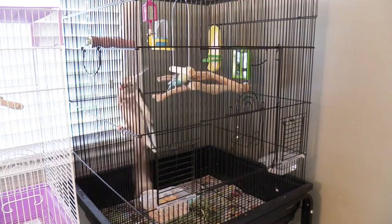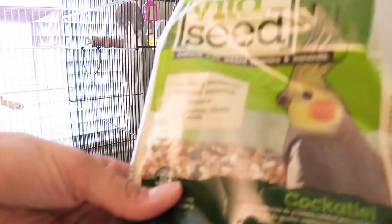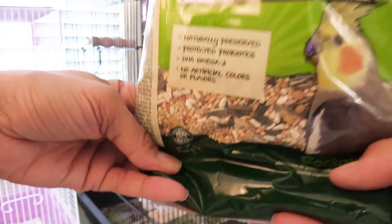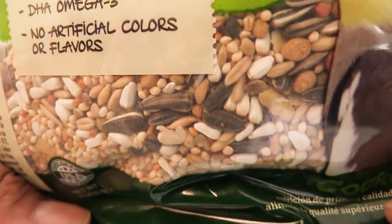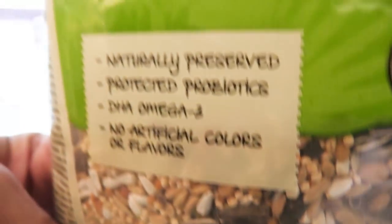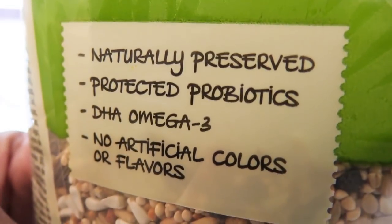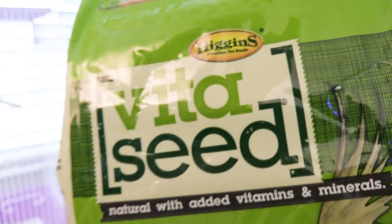Another thing that you want to make sure you have for your bird is a great diet. This is the formula that I use for Sid — it's Higgins Vita Seed. As you can see there is a great variety of seeds in this mix and Sidney absolutely loves it. He loves the larger and smaller seeds, and if you house birds together like budgies and cockatiels, the budgies can eat the smaller seed and the cockatiels can eat the larger stuff. So it's actually a great seed mix for various types of birds.